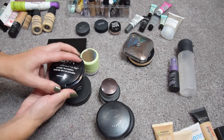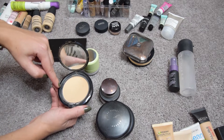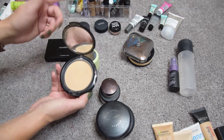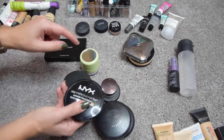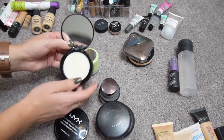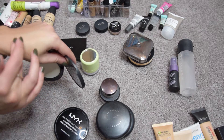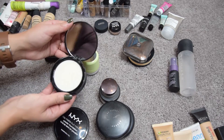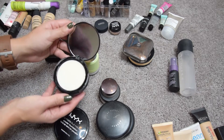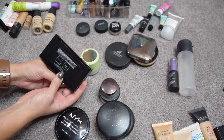The NYX Stay Matte But Not Flat Foundation — I made a whole video on powder foundations this summer comparing it to the Kat Von D Locked Foundation — I really like this one, I'm going to keep it. Then the ELF HD Mattifying Balm: it's supposed to go on top of makeup to mattify, it's pretty much pure silicone. I don't like the feel — I used it twice — so I'm going to sanitize it, clean it up, and pass it along.